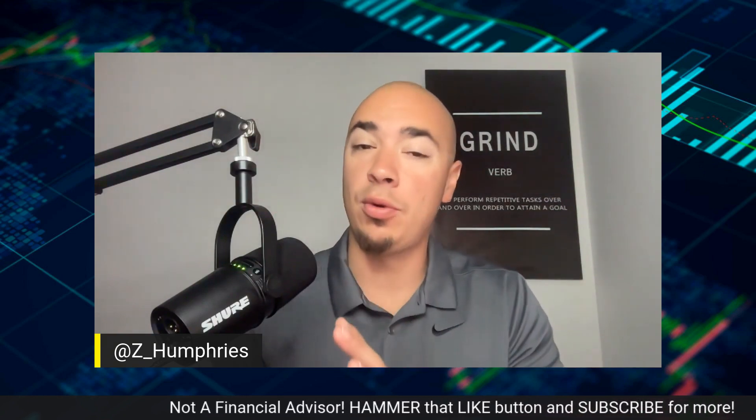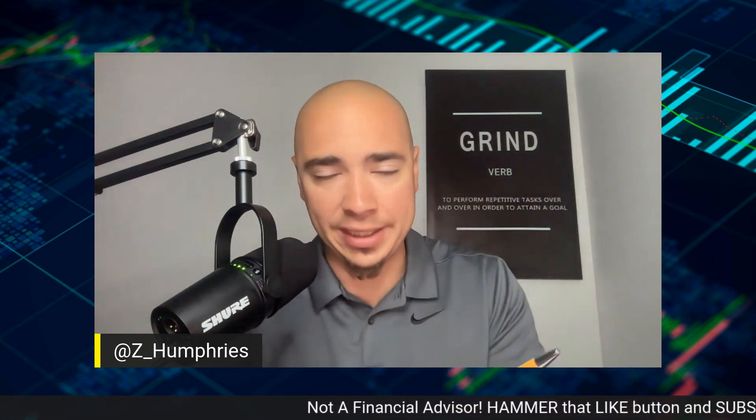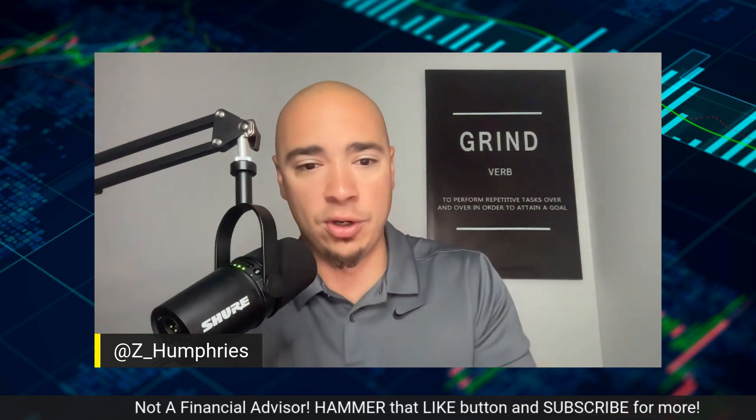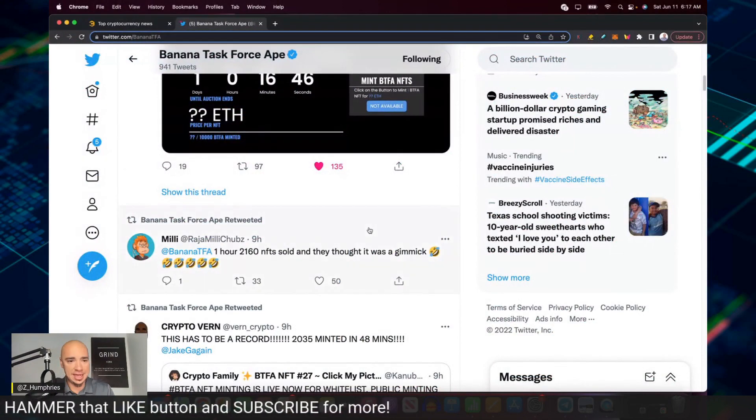This was amazing. Quite frankly, this is something we have really not seen in a long time. To put this in perspective, it took BAYC about a week to sell out of their 10,000 NFTs, and we all know how successful BAYC was. So Banana Task Force Ape, BTFA — their whitelisters went in last night starting at 8 p.m. Eastern. In one hour, there were over 2,100 NFTs sold.